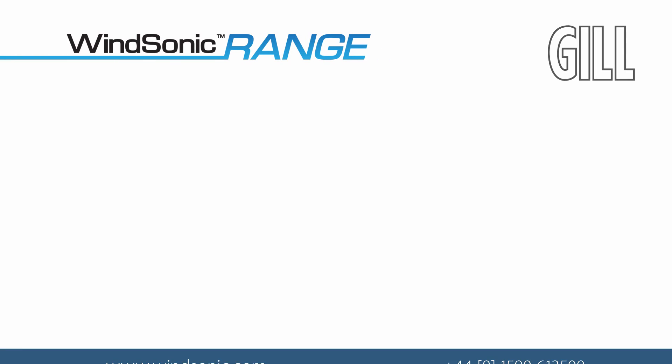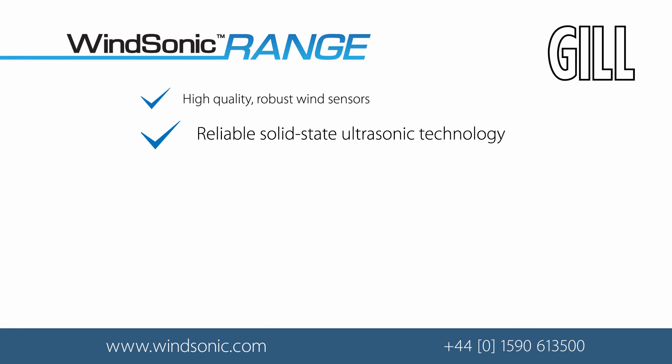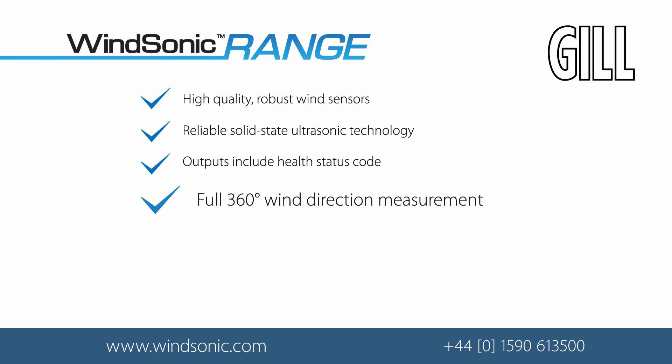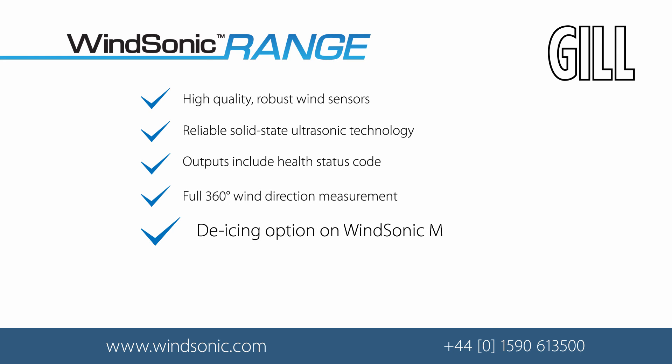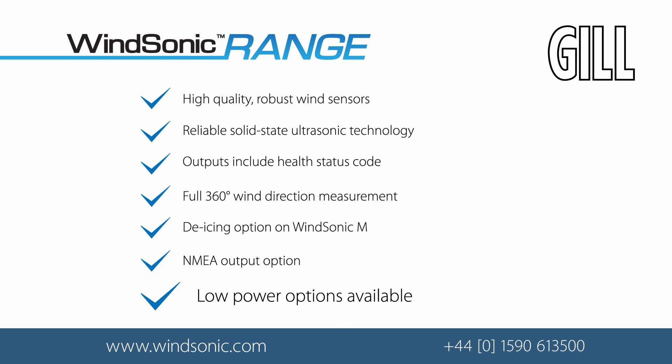The Windsonic range offers high-quality, robust wind sensors with reliable solid-state ultrasonic technology. Outputs include a health status code, full 360 degrees of wind direction measurement, a de-icing option on the Windsonic M, NMEA output option, and low power options. For more information, please contact us by phone or visit the Gill Instruments website.